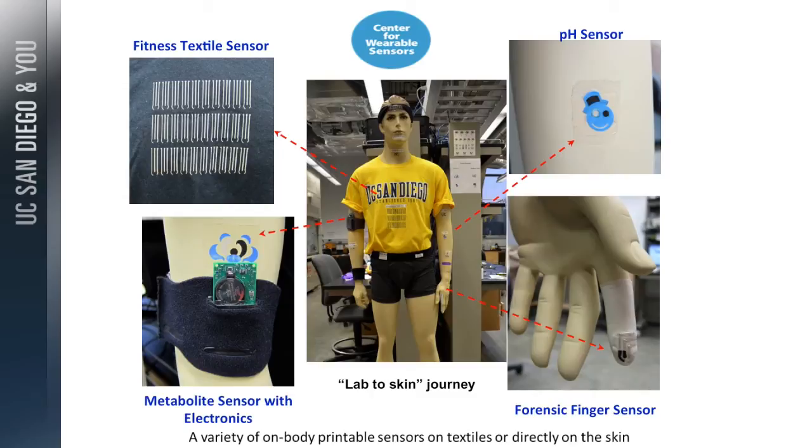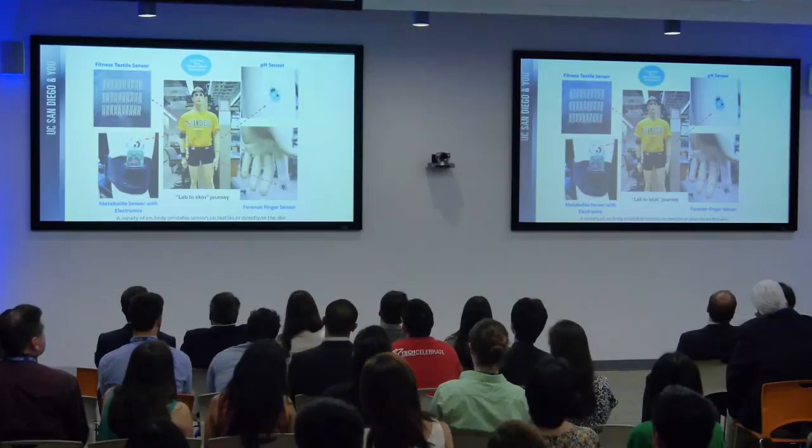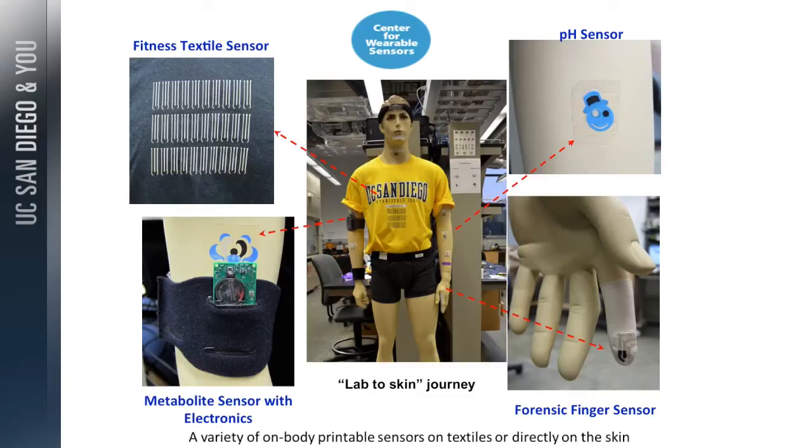Some sensors are on the textile, some on the underwear. We have a forensic finger for security applications — wiping for explosive and gunshot residue. We make them artistic-looking; this is the pH smiley tattoo — a pH sensor. You can also stretch it and it keeps smiling.